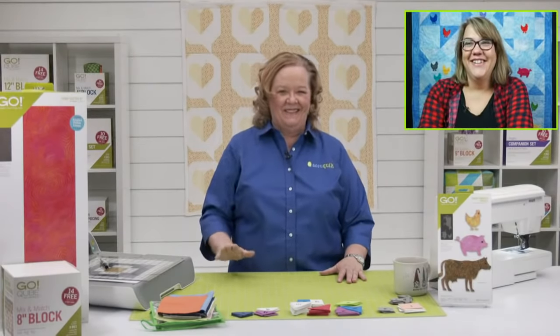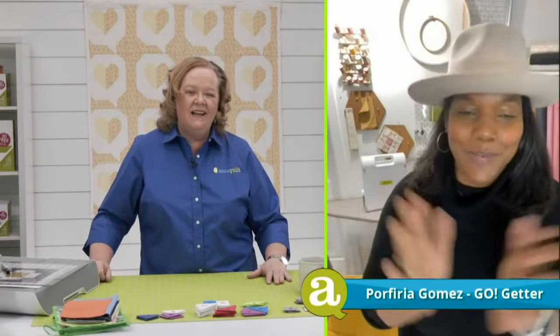Let's welcome Porfirio to our show — she's an amazing go-getter and new to her quilting journey. Hello Porfirio, how are you? I'm well, how are you? I love your hat! So Porfirio, you're new to quilting — can you give our viewers a little information about your quilting journey? I started quilting really seriously about three years ago. I grew up seeing my mom quilt but never really put everything into it, so I got serious after I had my son.